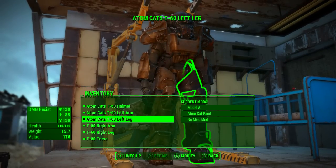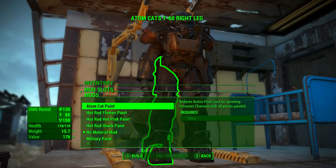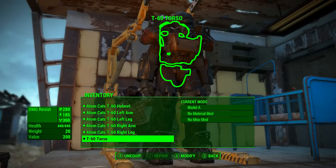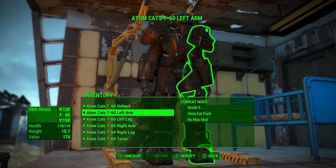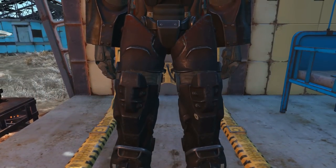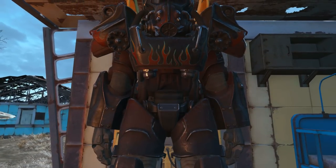Now it should very sadly be noted that this custom paint job can only be applied to the T-60 model of power armor. Hopefully very soon Bethesda will patch this and make it available across all series and models of power armor instead of just being limited to the T-60. Once this process is complete we have our full set of T-60 power armor with the AtomCats custom paint job applied.